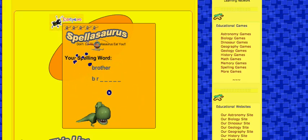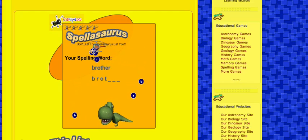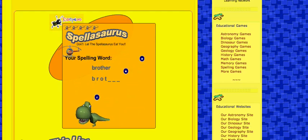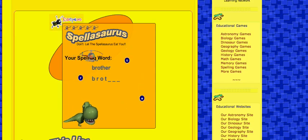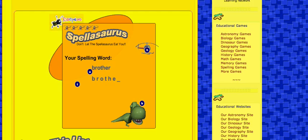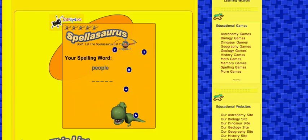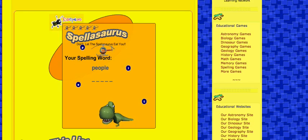If you look at the bottom, this dinosaur follows the helicopter. So if you go over here, the dinosaur will come up over here too. If you go all the way over to the other side with the helicopter, the dinosaur will go over there as well. It's quite cool.